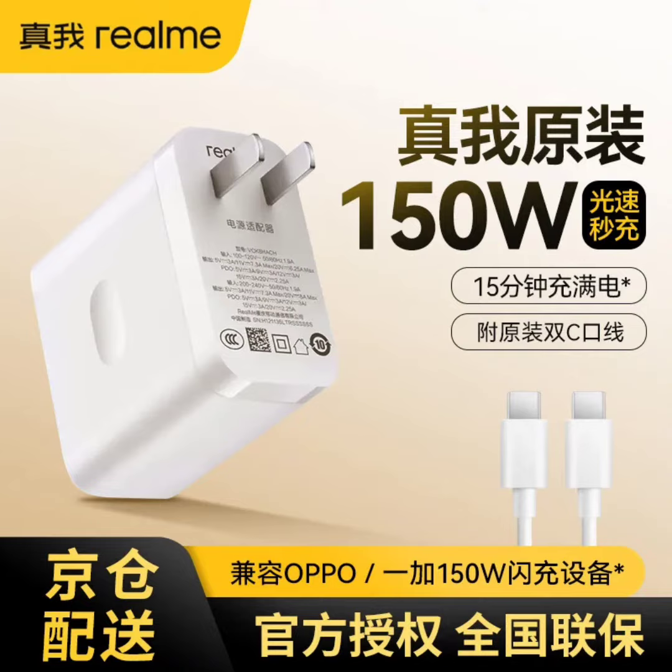The kit includes a gallium nitride (GaN) charger and a 1-meter charging cable. The charger supports PD and QC charging protocols, delivering a maximum power of 45W with the PD protocol.